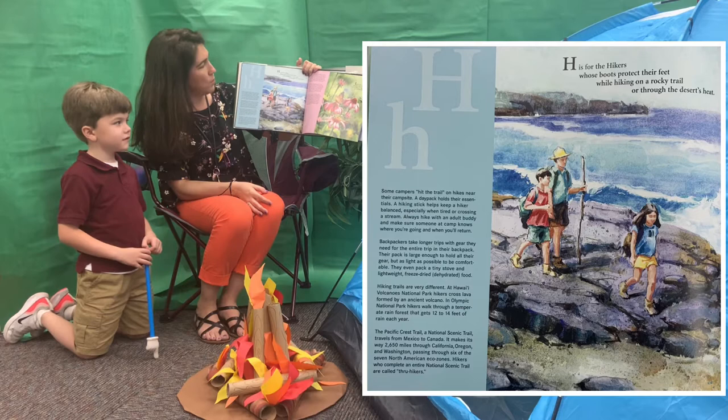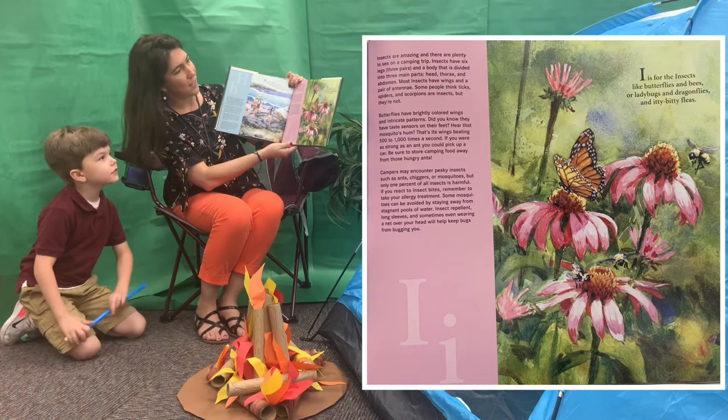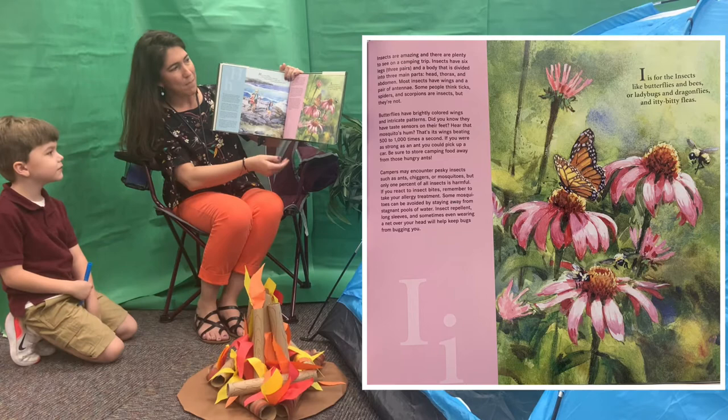H. H is for the hikers whose boots protect their feet while hiking on a rocky trail or through the desert's heat. I. I is for the insects like butterflies and bees, or ladybugs and dragonflies and itty-bitty fleas.